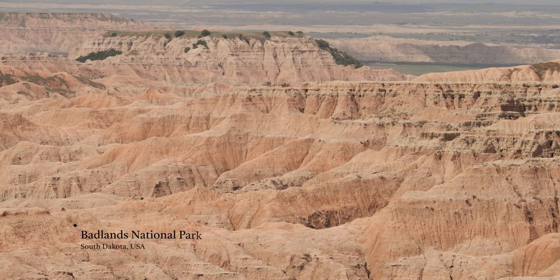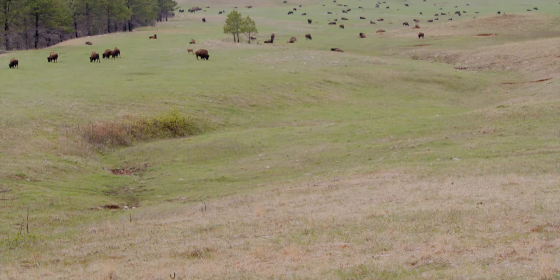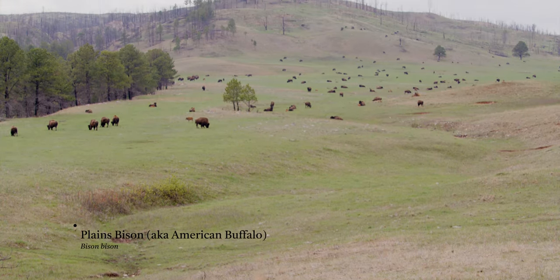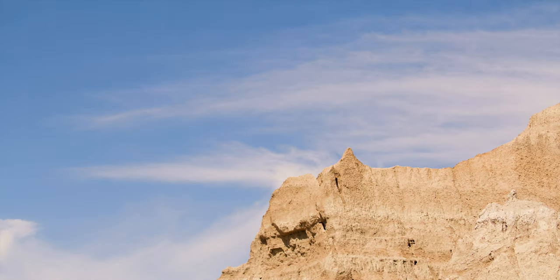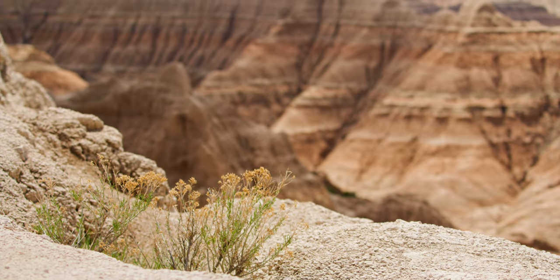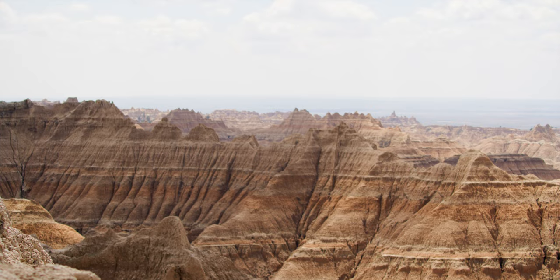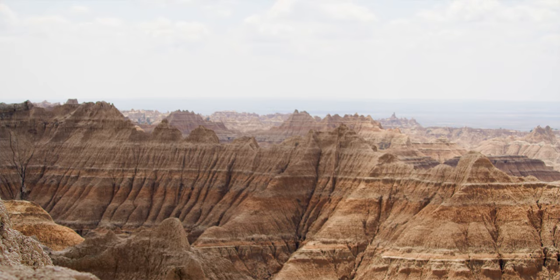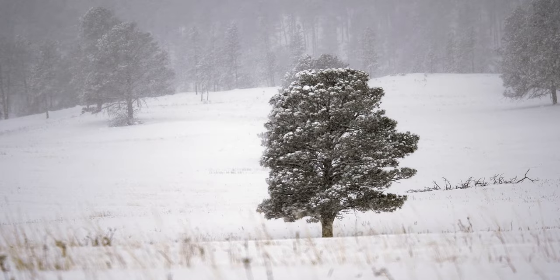The Black Hills and the Badlands of South Dakota, gateways to the American West. With plains dotted with wildlife and amazing landscapes around every corner, it's hard to believe the land has some of the harshest weather in the country. Summer heat regularly scorches in the 90s and winter temperatures can hover in the negatives with blinding snow.